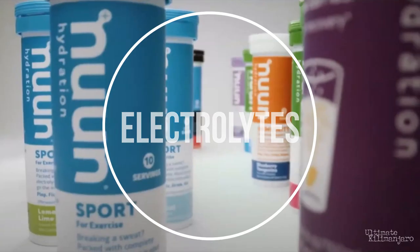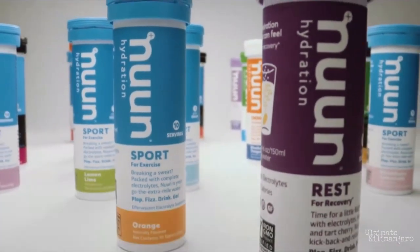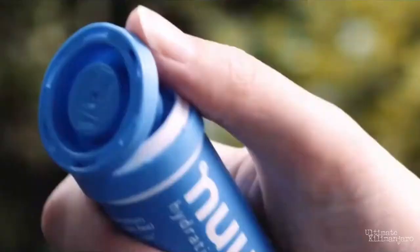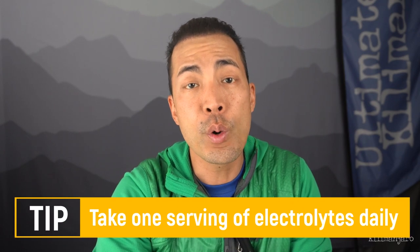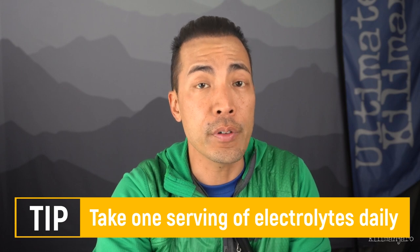Electrolytes. This really isn't a snack, but a supplement. Electrolytes can be consumed through Gatorade packets, Nuun tablets, and Goo hydration tablets. These products are designed to replenish electrolytes lost during exercise, such as potassium, calcium, magnesium, and sodium. I like to take one serving of electrolytes each evening to help with recovery.